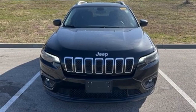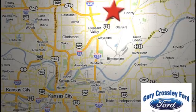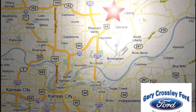The time is now. See it for yourself today. Discover the Crossley Difference today. 8050 North Church Road in Kansas City, in the Liberty area at I-35 and 152, just 10 minutes from downtown.